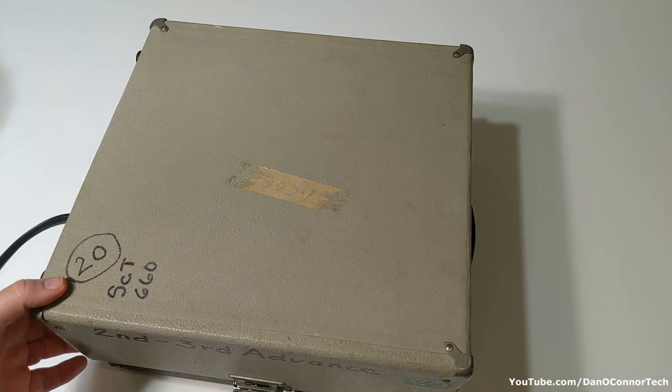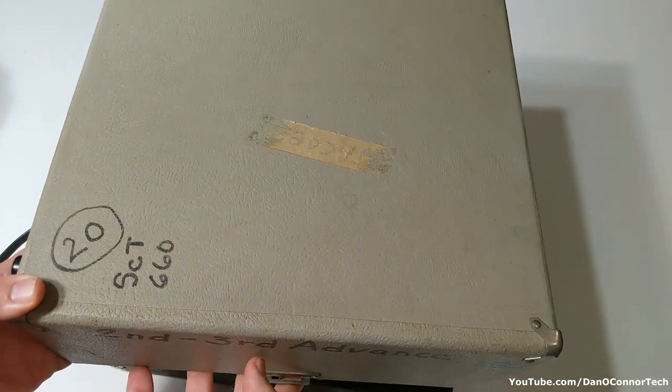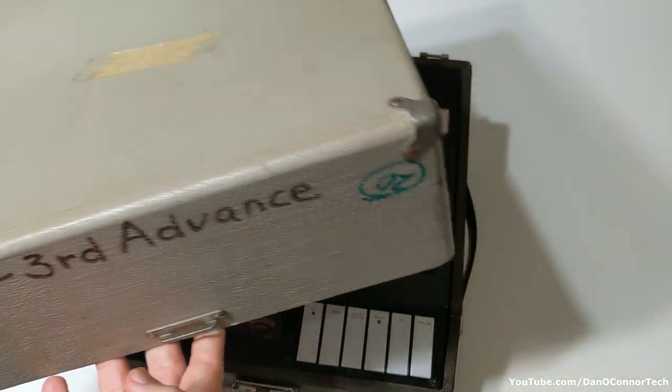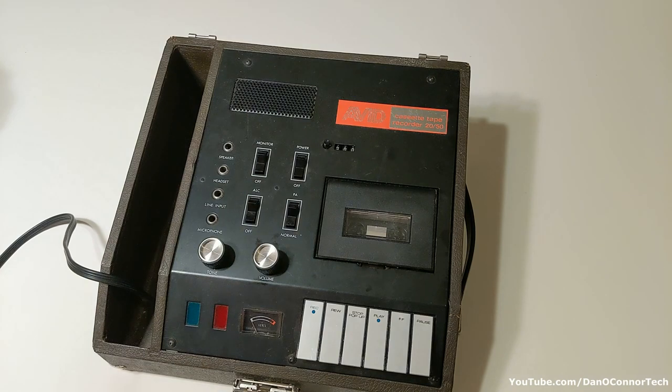Inside this rather industrial looking case, with junk written all over it and double inks and gook, is a cassette recorder. This is from — I'm going to pronounce it AVID — although that's really just an acronym for Audio Visual Instructional Device. They're in East Providence, Rhode Island.